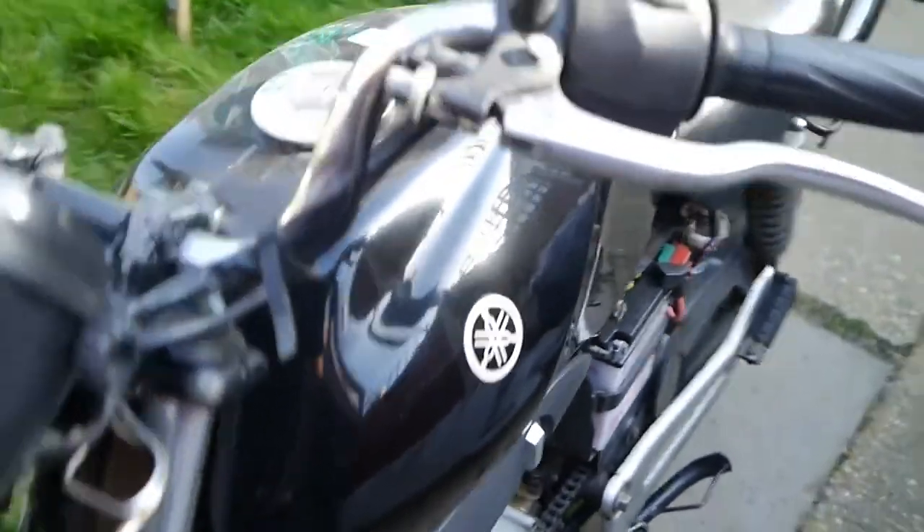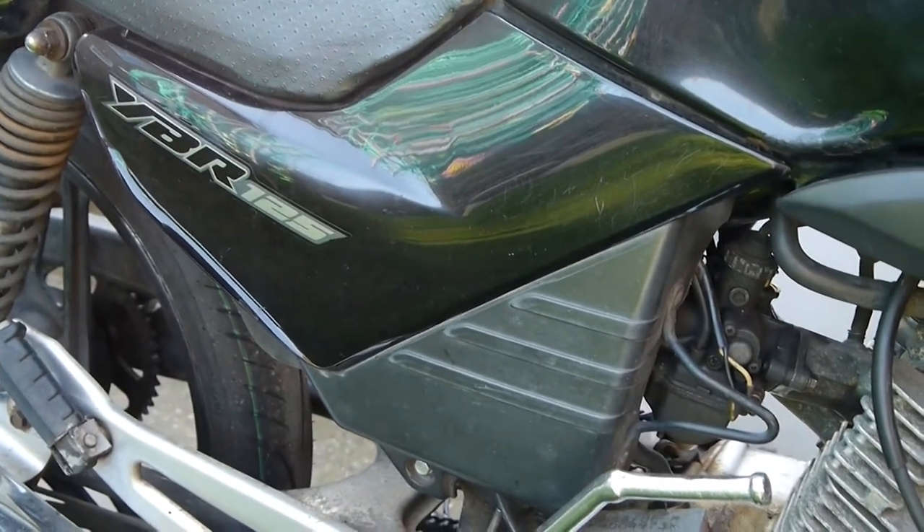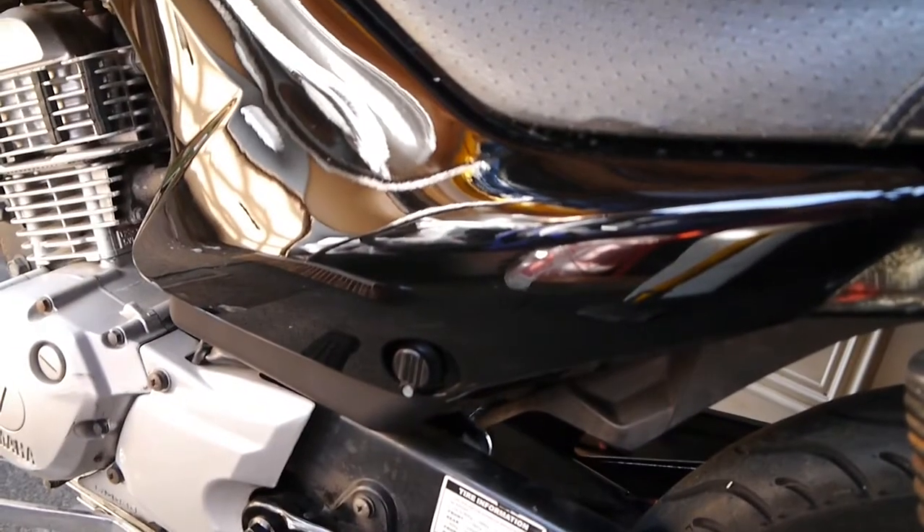The Mark 1 tank is a little bit skinny, but at the end of the day it's a 125. On the Mark 2 I've added these little bits here — still the same litre tank though. The side panels: here's the Mark 1, and there's the reshaped one on the Mark 2.